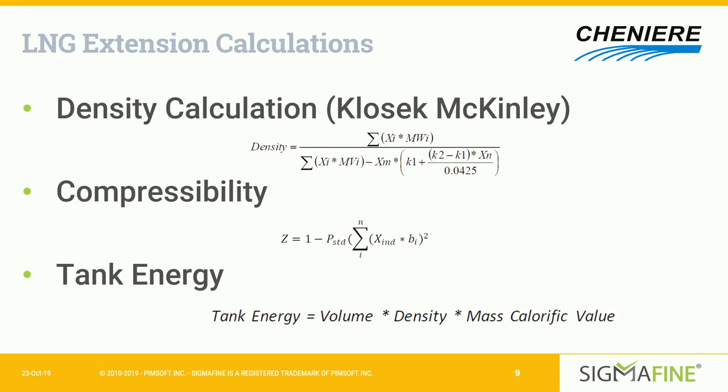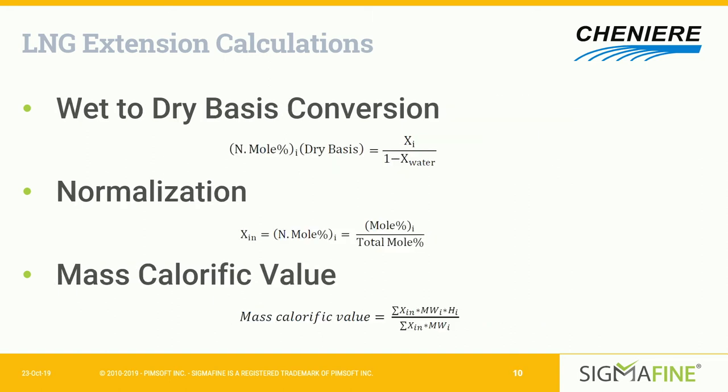The classic McKinley density calculation involves constants and K1 and K2 factors at different temperatures and compositions, along with molecular weight and compressibility. It lets us calculate our tank energy based on volume, density, and mass calorific value. These equations, built into the LNG extension, help us conduct our energy balance on a daily basis.